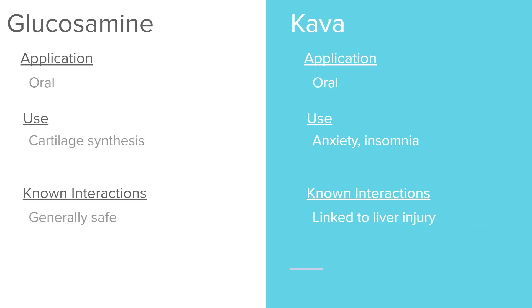Glucosamine is taken orally and helps with cartilage synthesis. People who have age-related cartilage decline or other conditions can take this. It is considered safe — personally, I took glucosamine through high school and into college after having knee surgery as a teenager and never had any problems with it.